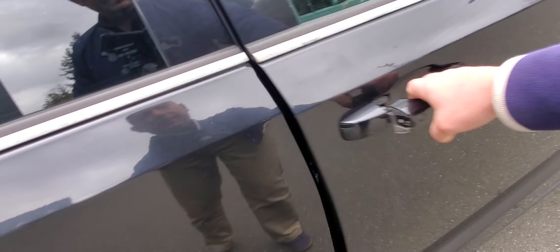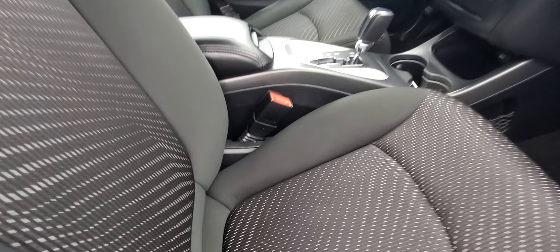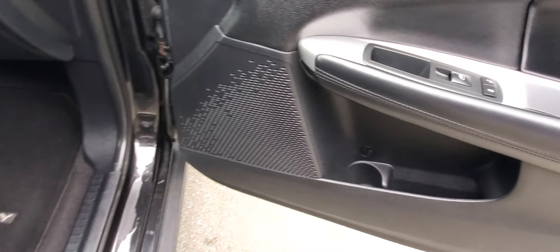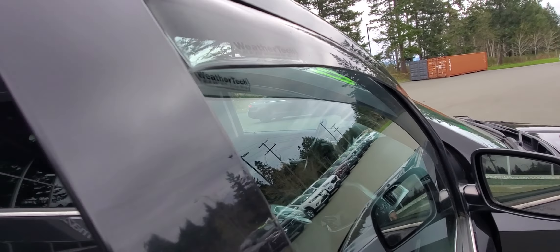Check out the interior — that upholstery is really nice. You've got carpet floor mats, speakers built into the door with a bit of storage, power windows, and power locks. It's also got window visors on the outside.